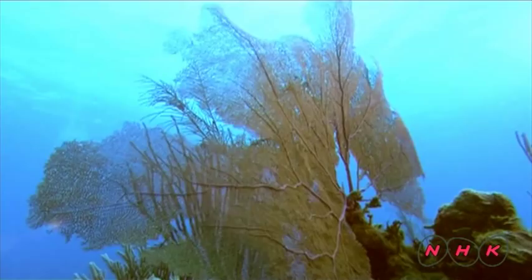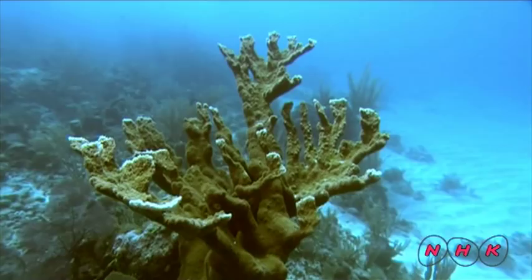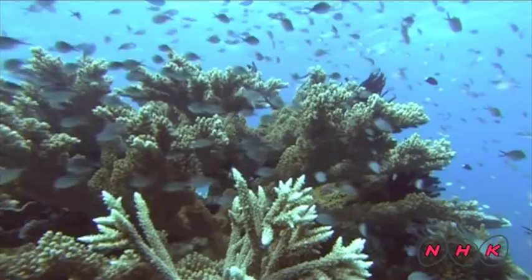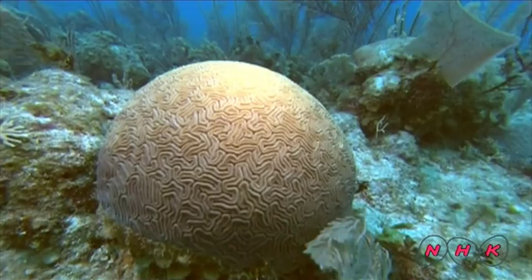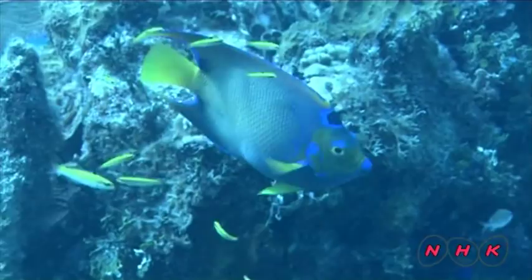Corals in Belize have evolved in a unique way. This one looks like the horn of an elk. Another looks like a brain. The corals create a unique landform that provides an important habitat for fish and other sea creatures.